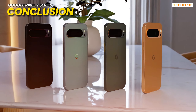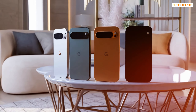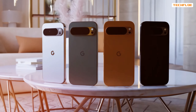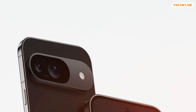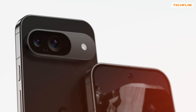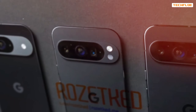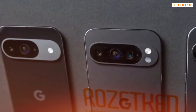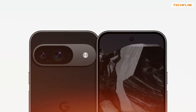So that's everything we know about the upcoming Google Pixel 9 series so far. With major design overhauls, powerful specs, and exciting new features, these devices are shaping up to be some of the most anticipated releases of the year. Whether you're looking for cutting-edge AI, improved camera performance, or just a fresh new look, the Pixel 9 series seems to have something for everyone. Stay tuned for more updates as we get closer to the official launch, and don't forget to like, comment, and subscribe for more tech reviews and news.